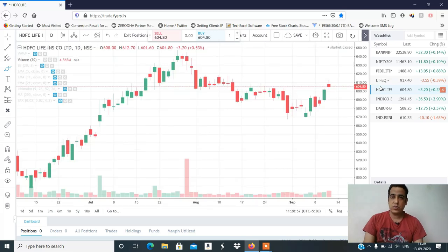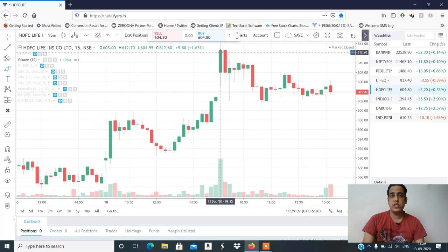HDFC Life — I had a buy at 606. But if you have a direct open there, we will see a price of 610 which is our target price. As per the rule, remember: when price has a gap-up opening at the target price, we will not see a trade. So HDFC Life — we have not traded.